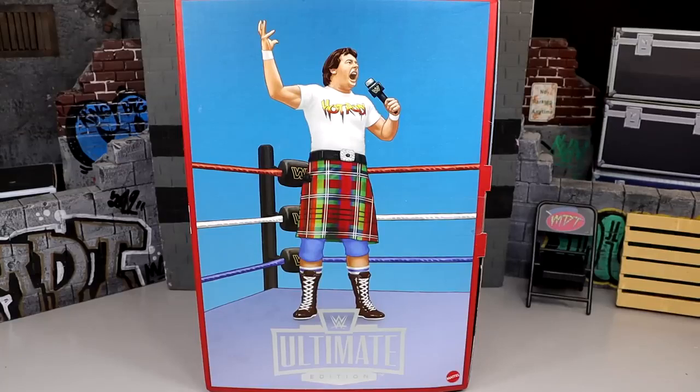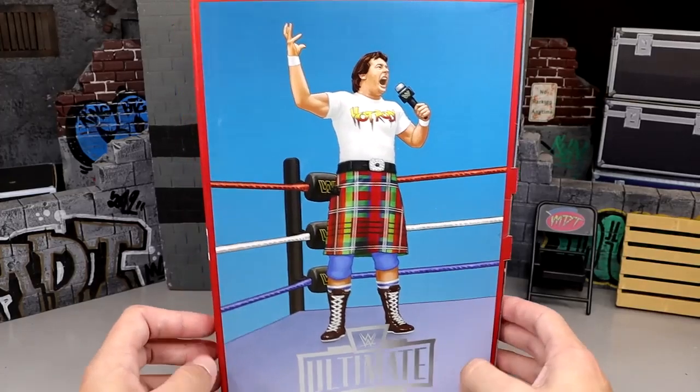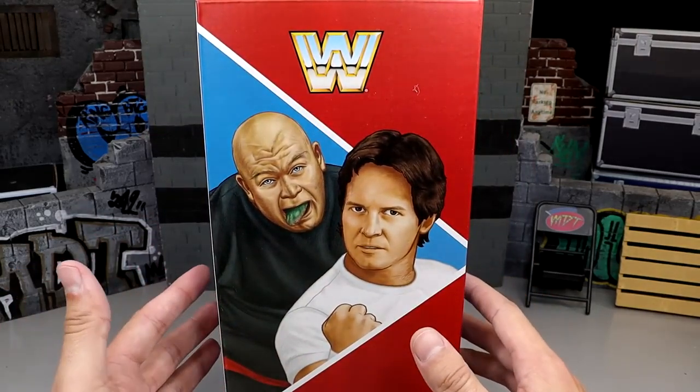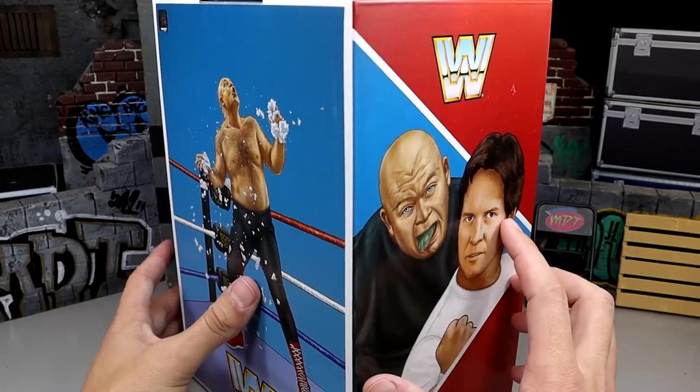In today's video, we are reviewing the WWE Ultimate Edition Coliseum Collection Series Number 3, Rowdy Roddy Piper and George the Animal Steel Set. This set is going to be available for pre-order on December 7th, which is going to be on Thursday, and it's going to be at 9am Pacific.